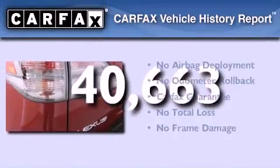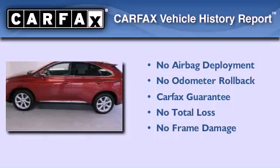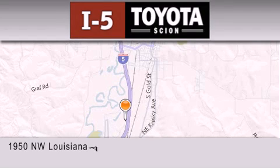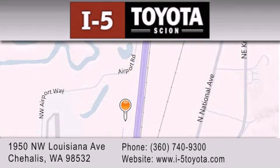Not to mention that this Lexus qualifies for the Carfax buy-back guarantee. Contact us today and schedule your opportunity to see this vehicle in person. I-5 Toyota is located at 1950 Northwest Louisiana Avenue in Sherhales. Our goal is to exceed all of your expectations to ensure that you'll return for future visits.